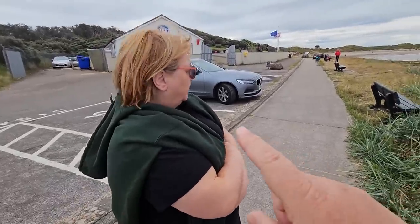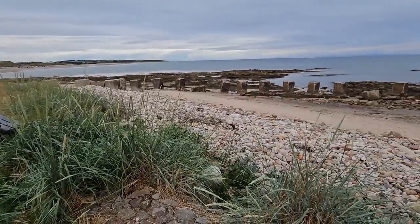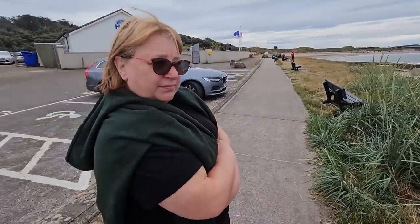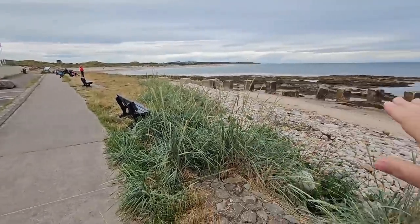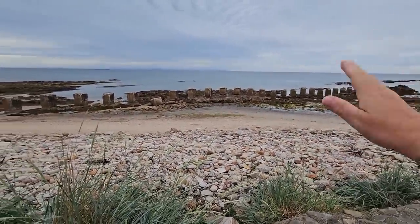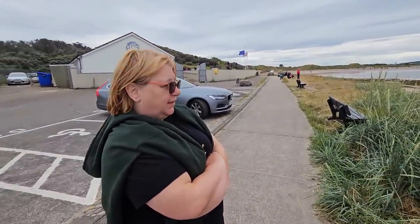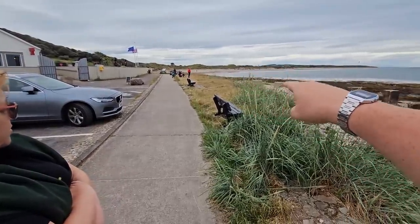I'm just thinking that these walls here — these big concrete pillars — they're like the ones we've seen all the way around the coastline where we've done that walk to where the lighthouse is. And this was like a sort of defence during the wartime. So that's the remnants of all these man-made blocks here, to keep the enemy out. They've probably cleared these ones away here because obviously people use the beach.